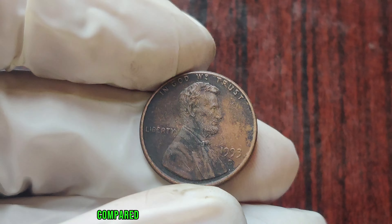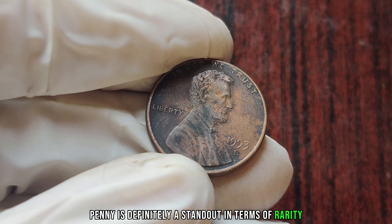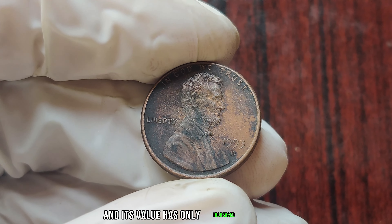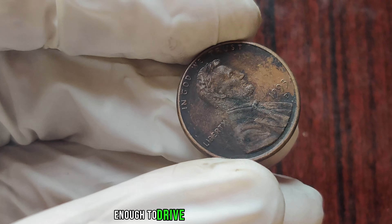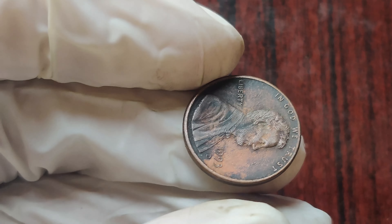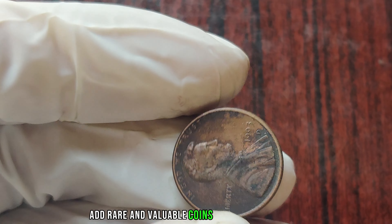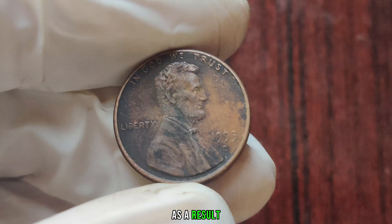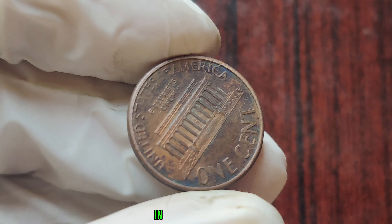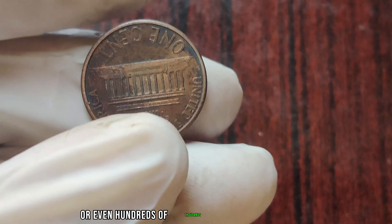The 1993 D penny is definitely a standout in terms of rarity, and its value has only increased over time. But rarity alone isn't enough to drive up the value of a coin — there's another crucial factor at play here: demand. In recent years, interest in coin collecting has surged, with more and more people looking to add rare and valuable coins to their collections. As a result, coins like the 1993 D penny have seen a spike in demand. In fact, some have been known to sell for tens of thousands, or even hundreds of thousands of dollars at auction.